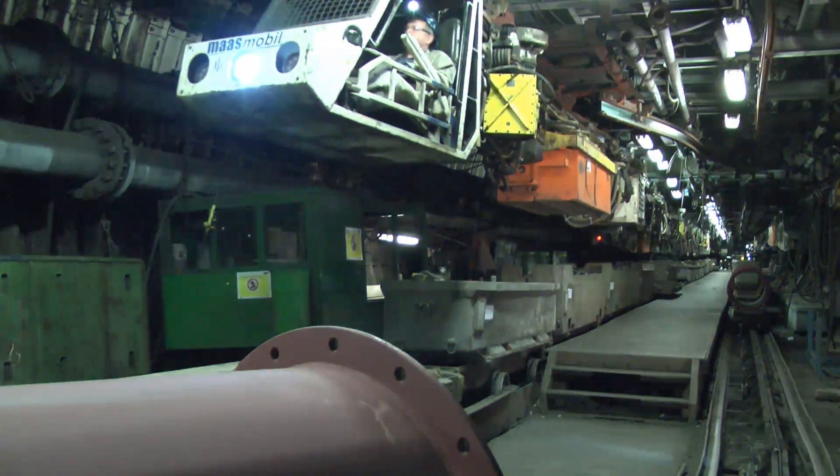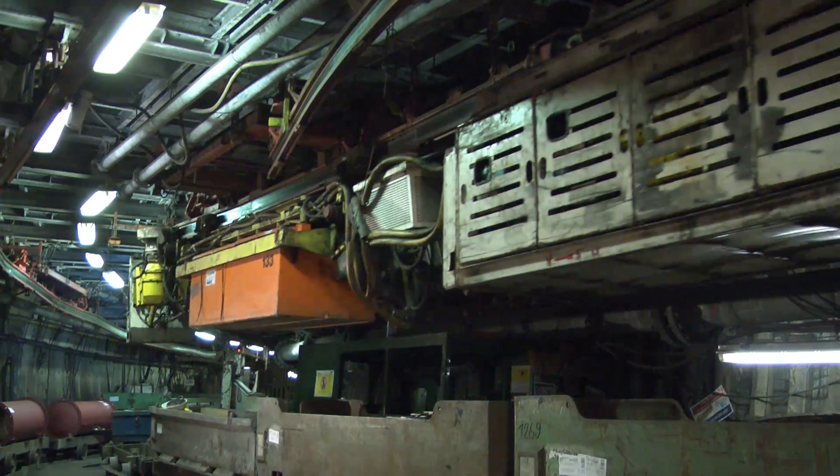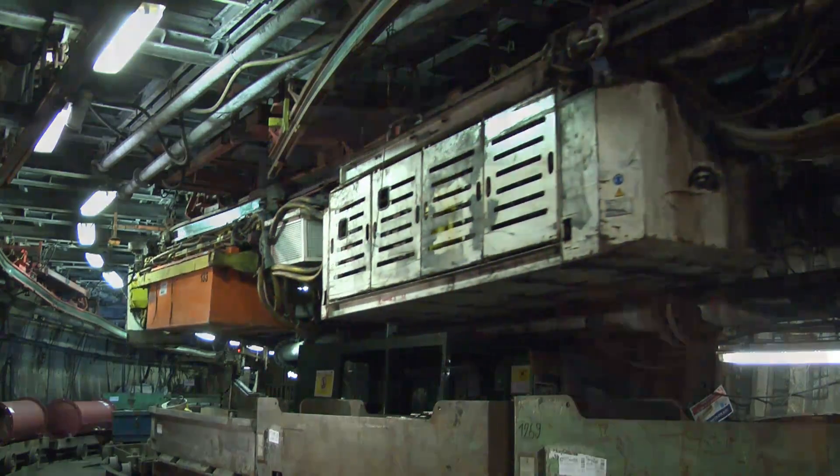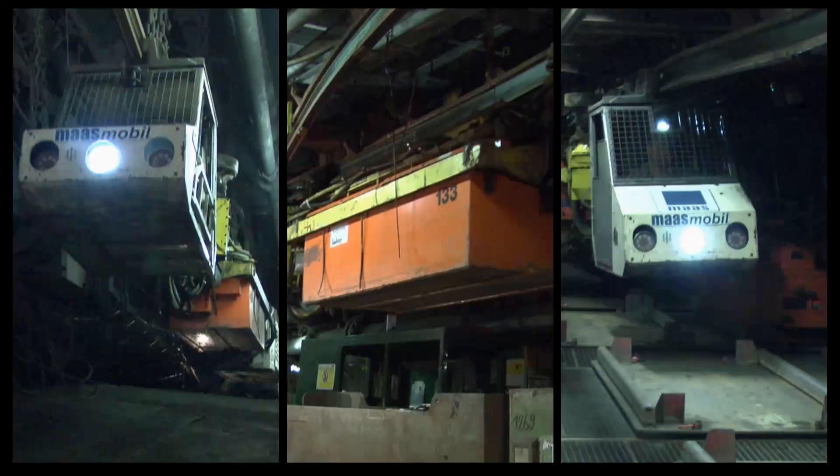VZK60 — the new battery-powered monorail system from GTA Maschinen Systeme. Reliable and robust with high load capacity and wide operating range. German quality for your underground transport.